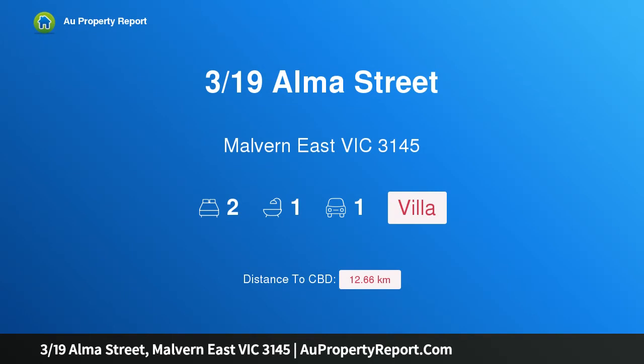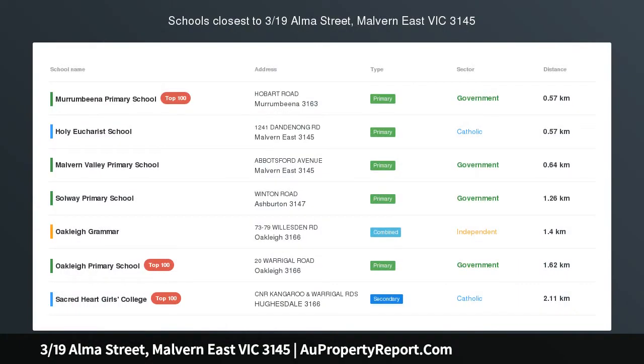Hi, I am glad to introduce property 319 Selma Street, Morban East Victoria 3145.